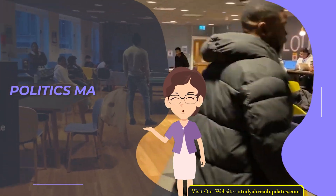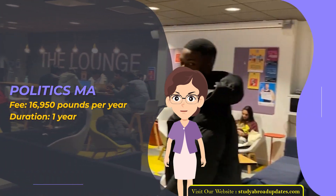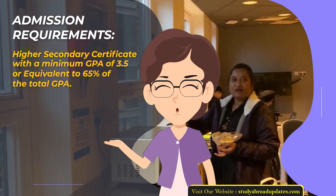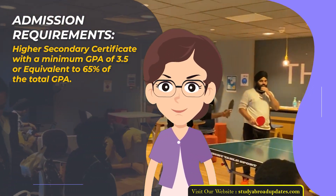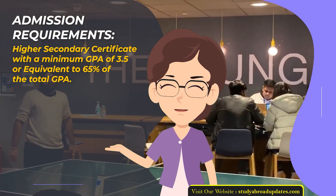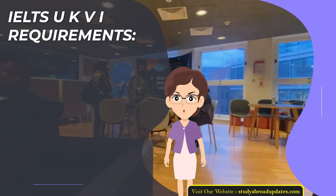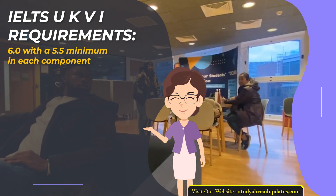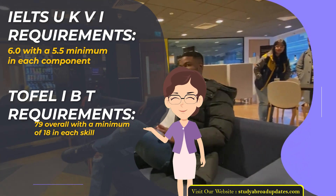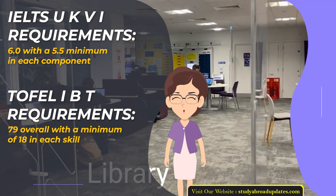Politics MA. Fee: £16,950 per year. Duration: 1 year. Admission Requirements: Higher Secondary Certificate with a minimum GPA of 3.5 or equivalent to 65% of total GPA. Admission Intake Year: January. IELTS UKVI Requirements: 6.0 with a 5.5 minimum in each component. TOEFL IBT Requirements: 79 overall with a minimum of 18 in each skill.